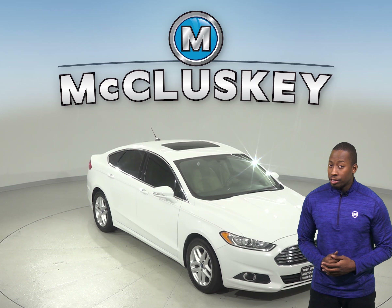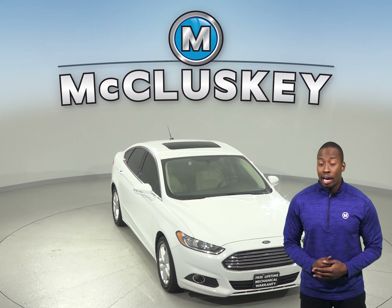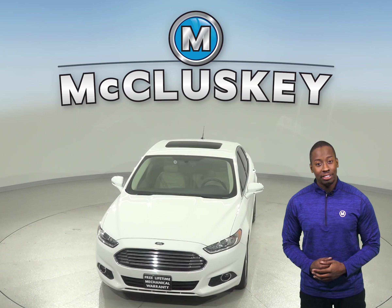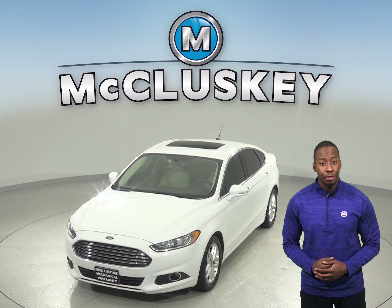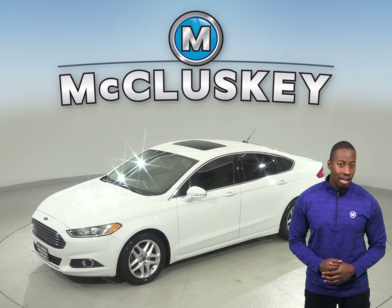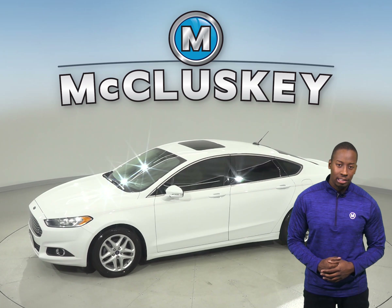If you're looking for a sporty sedan with luxurious features, then check out this 2014 Ford Fusion. It has about 99,000 miles on the odometer and gets up to 34 miles per gallon on the highway. It has a 2.5 liter engine with a 6-speed automatic transmission.